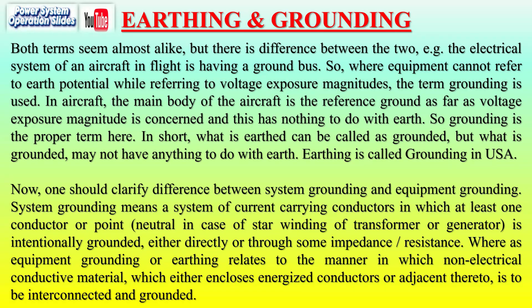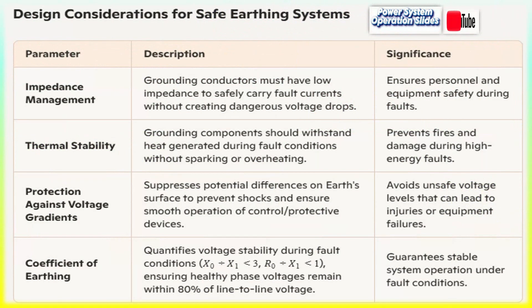The coefficient of earthing is an important parameter in earthing design, quantifying voltage stability during fault conditions. The voltages of the healthy phases under fault conditions should not exceed 80% of the line-to-line system voltage. This ensures stable system behavior during faults and prevents dangerous over-voltages from occurring.